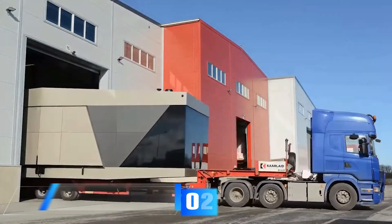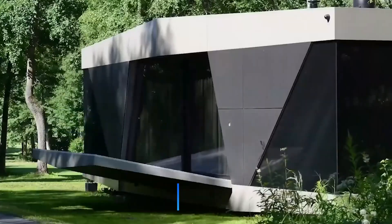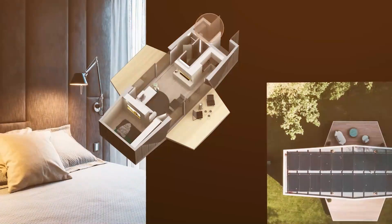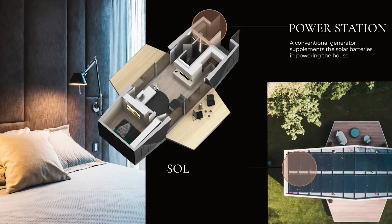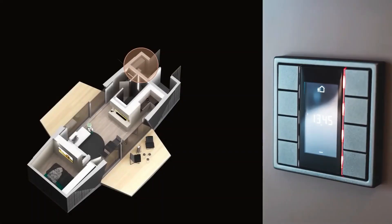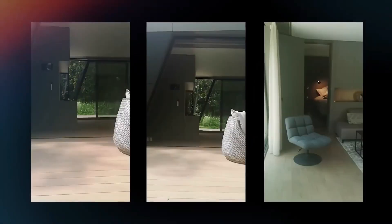The designers of this house describe it as a new living standard for all forward-thinking people. Their aim is to provide all the usual comforts while minimizing the impact on the environment. With a living area of 60 square meters, this house can even be placed in a wooded area. Since it's entirely self-sufficient, it relies on a combination of solar panels and a generator to supply energy.